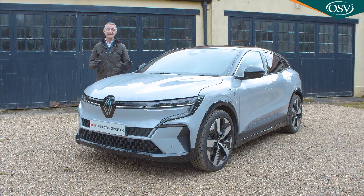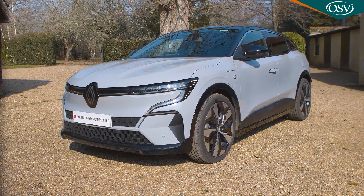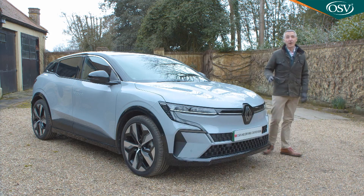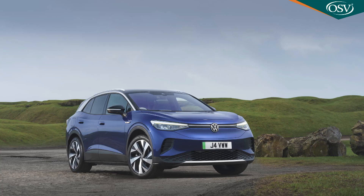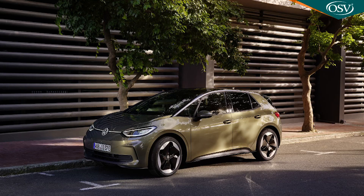At the time of this test in early 2023, pricing started from around £37,000 for a base Equilibra version, with this mid-range Techno variant at around £40,000 and the top Iconic derivative at around £42,000. Not long ago that kind of outlay would have got you an upper mid-sized EV like a Tesla Model 3, a Volkswagen ID.4, or this Renault's close cousin the Nissan Ariya. Now it's merely typical of smaller family hatch mid-sized EV models like the Volkswagen ID.3 and the Nissan Leaf.